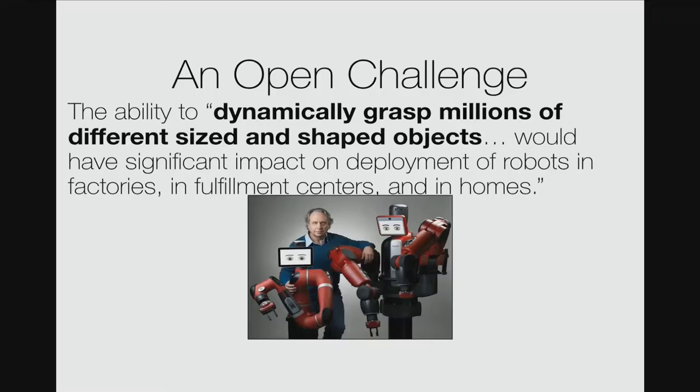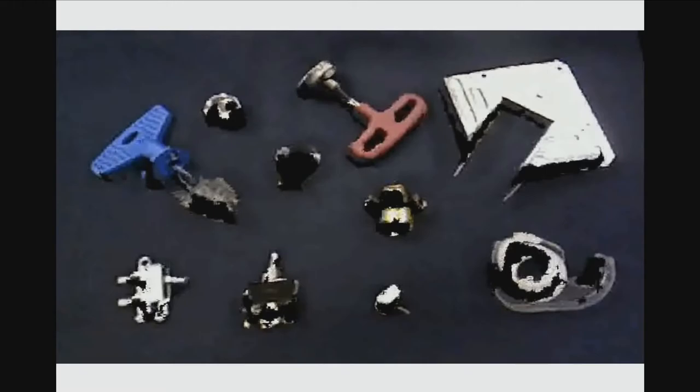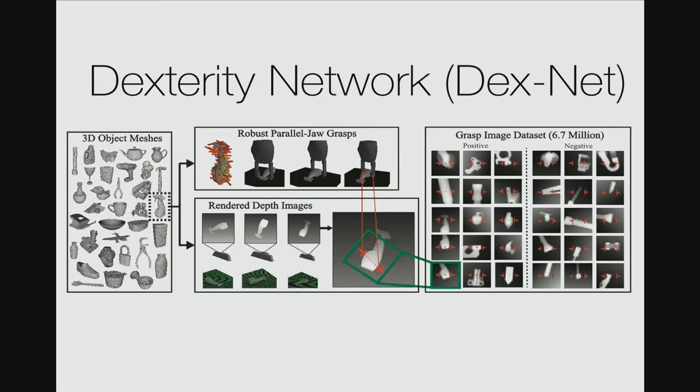Hi, I'm Jeff Mahler at the Auto Lab at UC Berkeley, and my research is on the Dexterity Network. I'm interested in generalizing grasps across many objects, motivated by industry. This is challenging because the number of objects a robot might encounter is growing and changing over time, and there's sensor noise and noisy measurements from a Kinect. Inspired by growing datasets and improvements in learning for vision, we decided to leverage 3D models available for 3D printing and generate a large synthetic dataset of 6.7 million point clouds and grasps using analytic physics-based models.